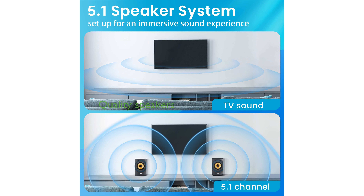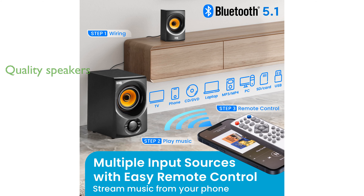The speaker system features a powered subwoofer and 5 wired satellite speakers, all designed to deliver clear and dynamic sound across a wide frequency range.